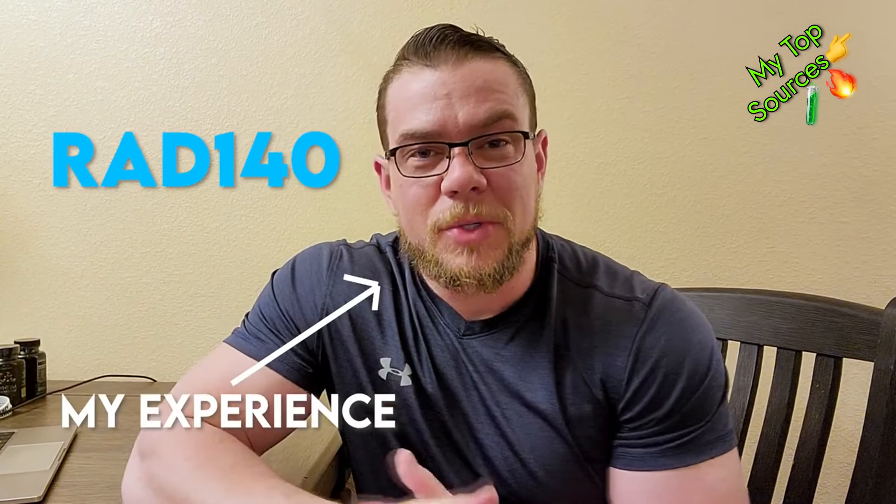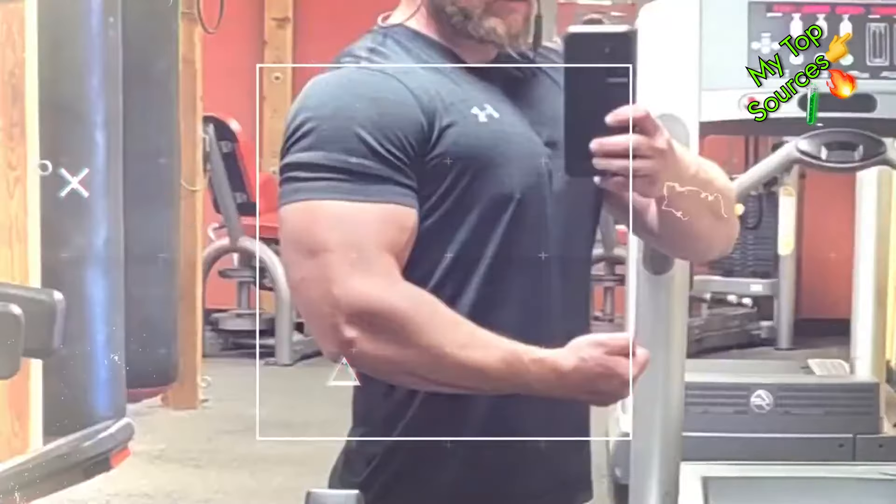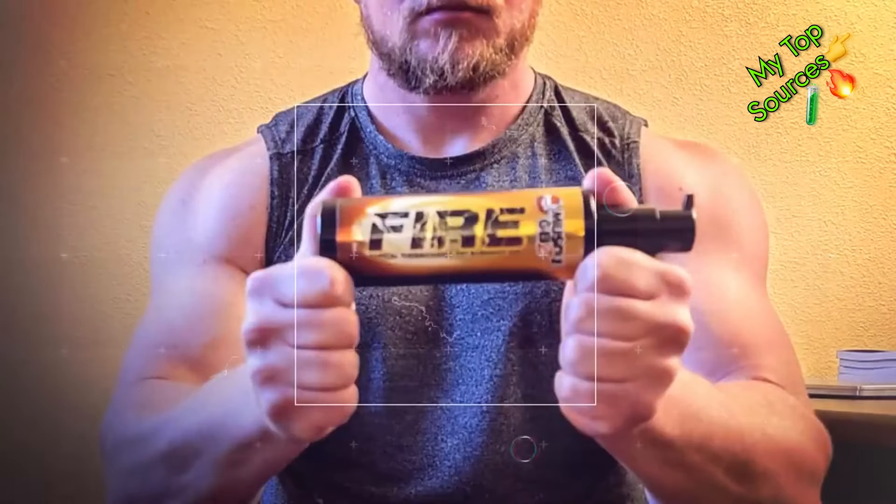RAD140 is a very powerful SARM. It works very well for increasing strength. Hey guys, welcome back. Today I want to talk about RAD140, my experience with it, and my opinion on it. RAD140, as you guys probably already know, is my favorite SARM.